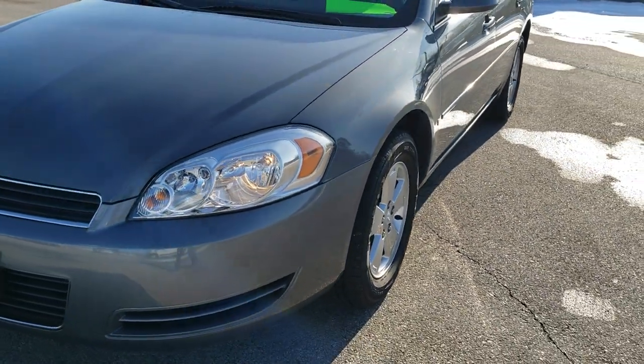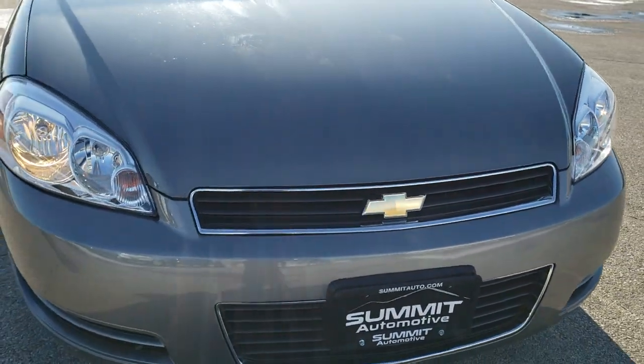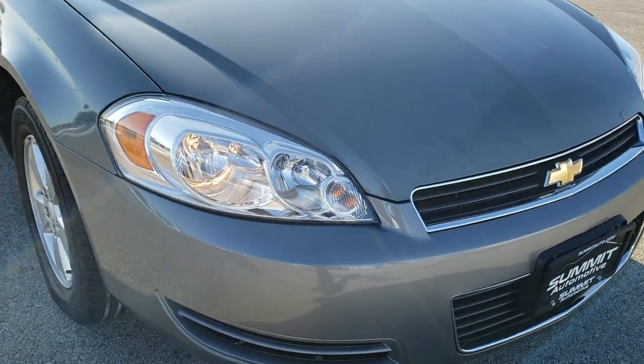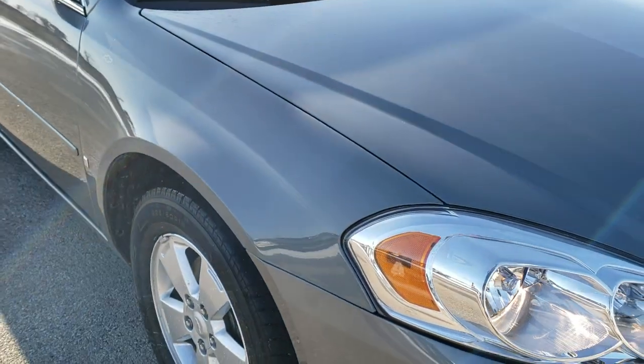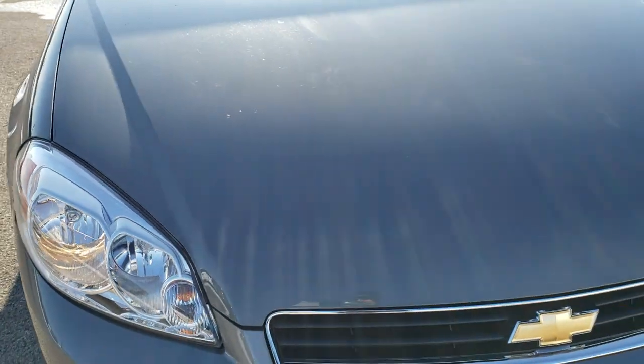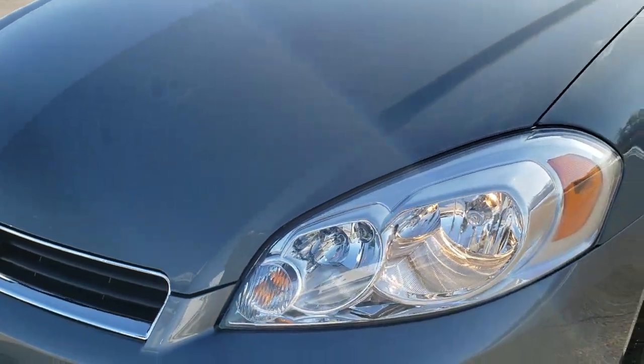Today we are checking out this super clean 2008 Chevy Impala. This vehicle has a 3.5 liter V6 motor which pumps out 211 horsepower, and it has been fully safety inspected by our service shop per the state of Wisconsin inspection process.